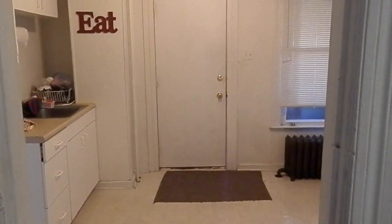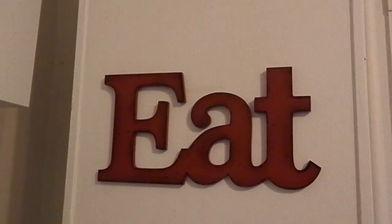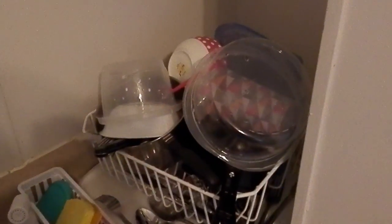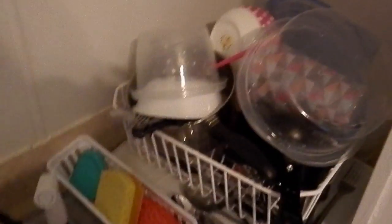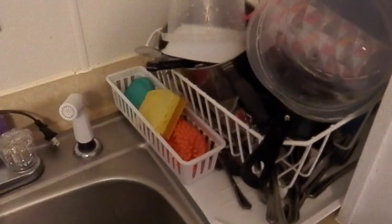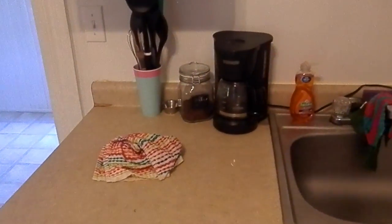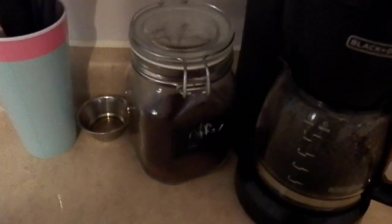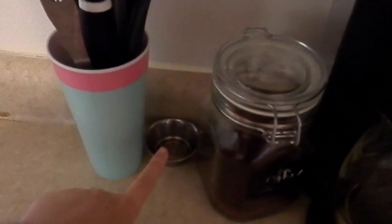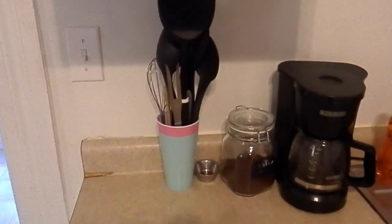When you walk in here we have our kitchen. We got this sign from Hobby Lobby that just says 'eat' because it's a kitchen. We have a million dishes drying right now because we eat so much. We have our cleaning supplies for dishes in this little basket, some dishcloths and soap, paper towels up there, and a coffee maker. We have some vinegar because we're trying to catch fruit flies, and this cup holds our cooking utensils.